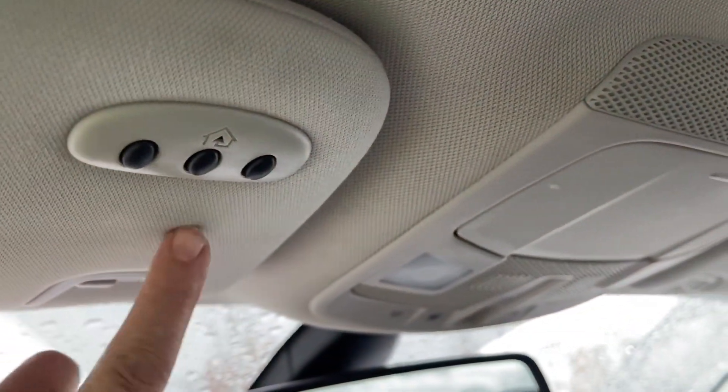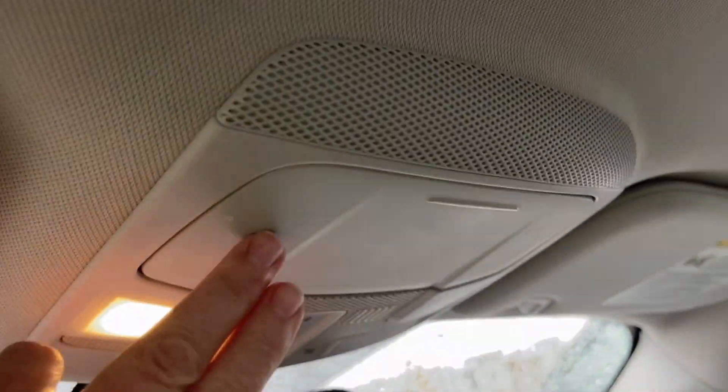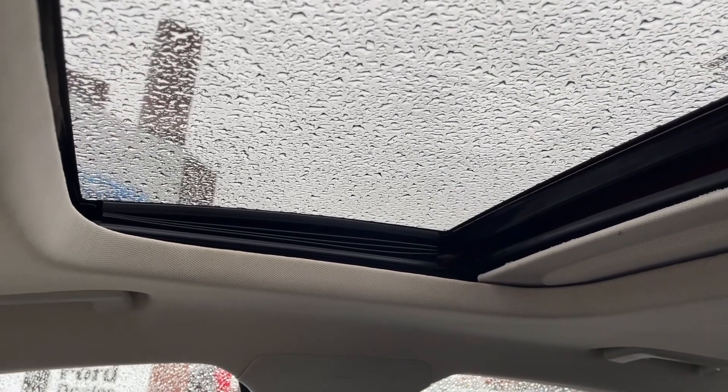Off to the side is the glove compartment. You have an auto-dimming rear-view mirror and a universal garage door opener. We have our lighting controls, a sunglass holder, and it's a power moonroof — though I'm not going to open it right now as it's raining. There's also a little screen that slides right across.